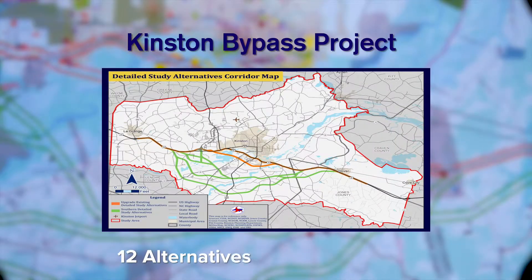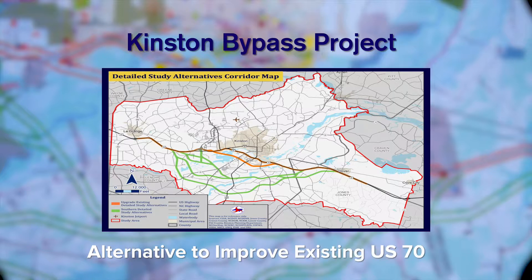Welcome. The purpose of this video is to help you understand the Kinston Bypass Project and the alternatives that are being evaluated. Twelve alternatives for US-70 will be evaluated, along with an alternative to improve the existing route. Your input on the alternatives will be an important part of the decision-making process.